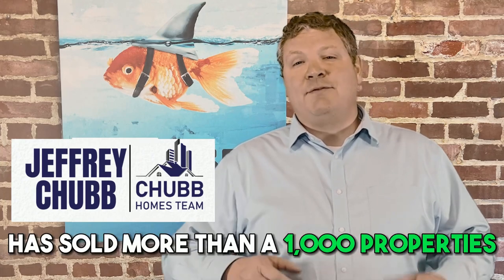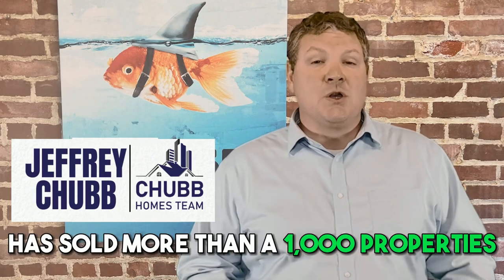It's something that the wealthy and big business developers have been doing for years. My name's Jeff Chubb and I'm a recovering investment banker turned real estate agent and I've sold more than a thousand properties. We get calls, texts, and emails from folks just like you who are looking to buy or sell an investment property in Massachusetts, and I absolutely love it.